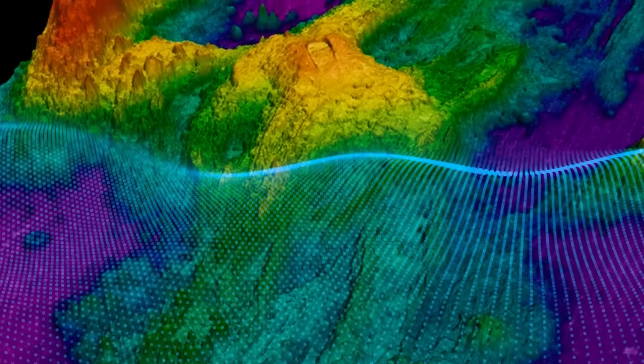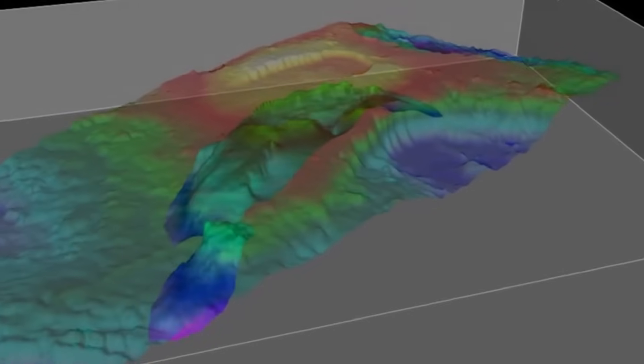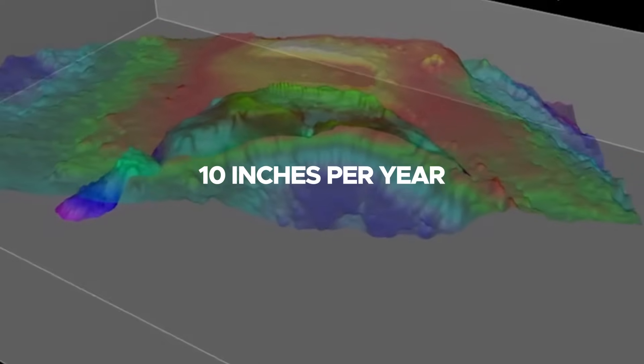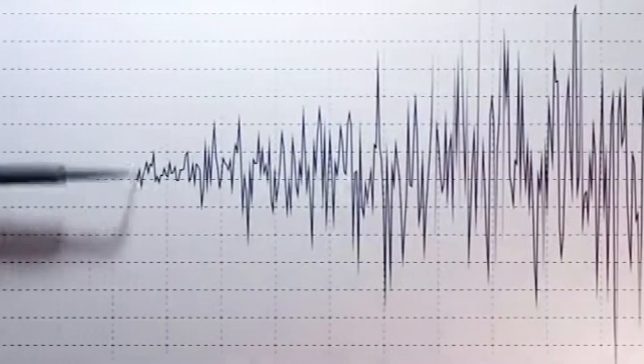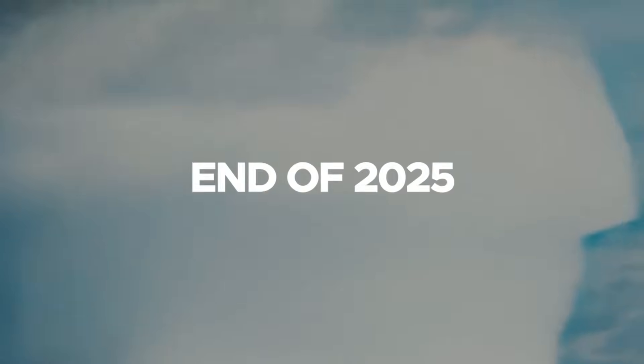Observers noted that the volcano's swelling slowed from 2015 to 2023, then sped up again in late 2023. By mid-2024, that rate hit 10 inches per year, while daily earthquakes soared into the hundreds. Since the volcano's swelling has reached levels that match those seen before past eruptions, this has prompted discussions about the next event possibly coming by the end of 2025.